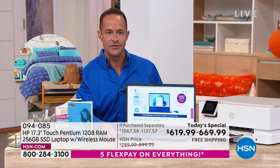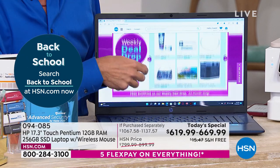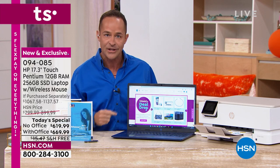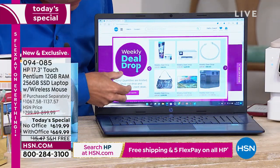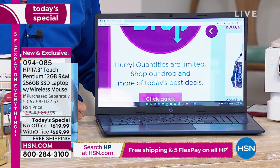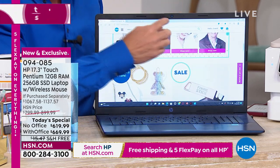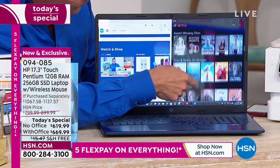Let's take a closer look at what this touchscreen really means. You never have to put on your reading glasses — that's really what it comes down to. Right now you can see it says 'Weekly Deal Drop,' but when you pinch and zoom, the text underneath says 'Hurry, quantities are limited — shop our Drop and more of today's best deals.' There is no such thing as small print anymore. And for multitasking: I have HSN.com over here, I have Netflix over here, and there's enough screen real estate to see everything going on.